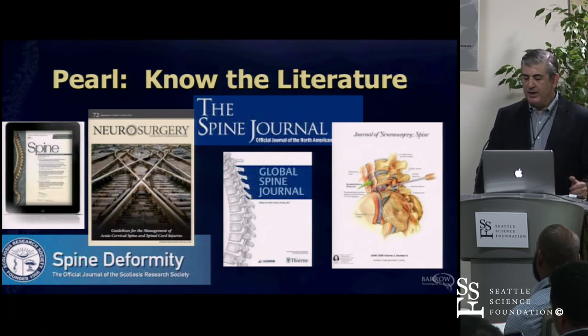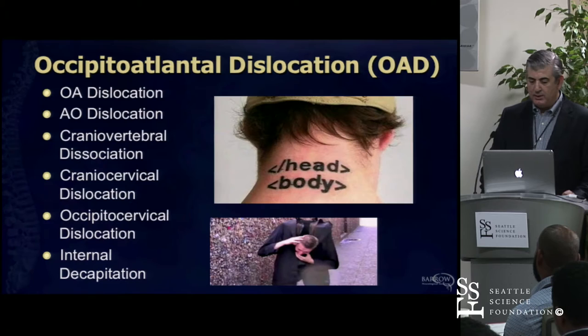As we go through figuring out everything, obviously it's important to know that even today we don't know everything. Knowing the literature, knowing what's out there, and reading obviously becomes critically important for all of us. In the literature it's difficult—if you search PubMed for occipital atlantal dislocation, cranial cervical dislocation, we can't even agree on proper terminology.